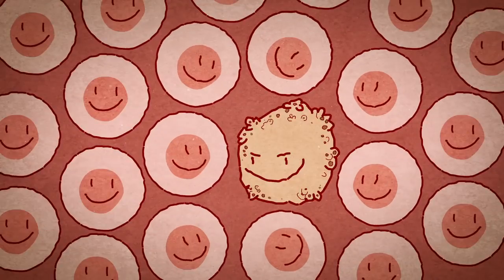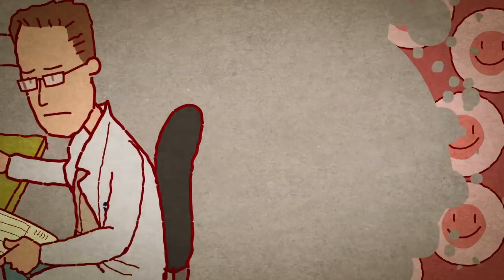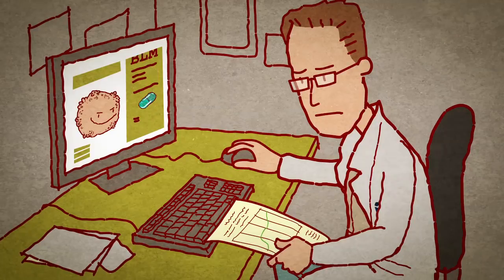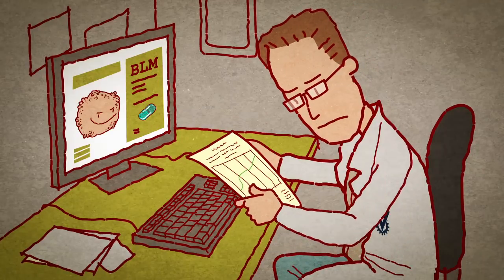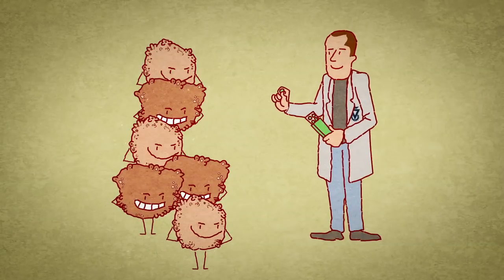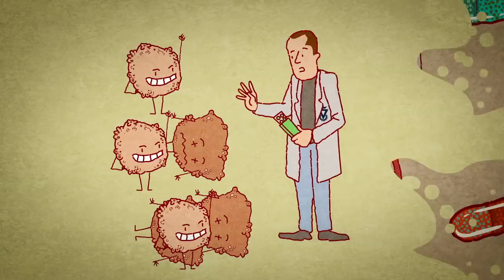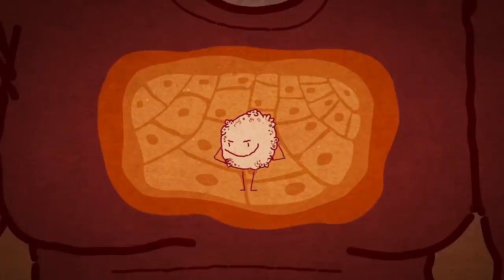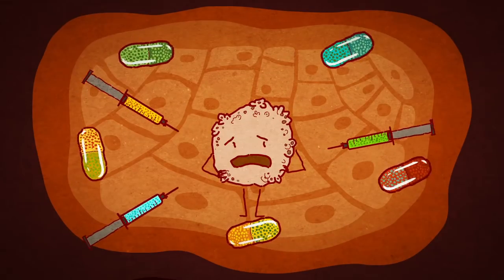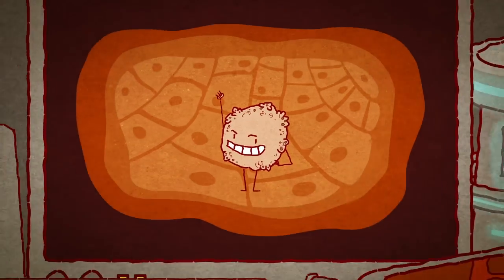Cancer rates have been steadily increasing, making it the leading cause of death in the Western world. Cancer treatment is costly both to individuals and to health care funds. Surprisingly, despite scientific and medical advances, more than 30% of cancer patients received the wrong drug — drugs that are ineffective in fighting cancer, which weaken the patient and may not bring the best results.